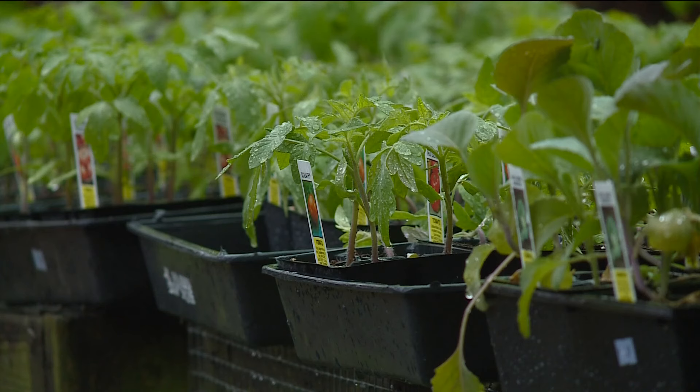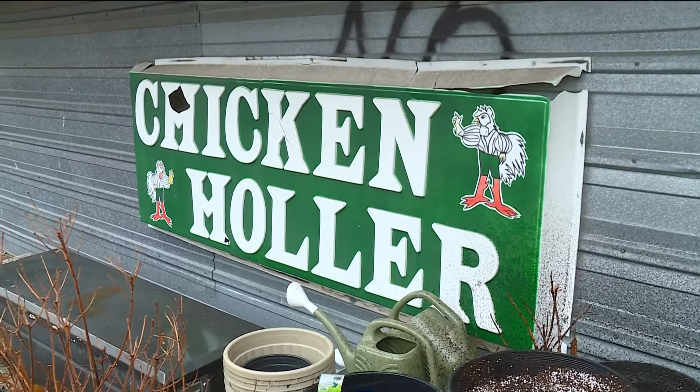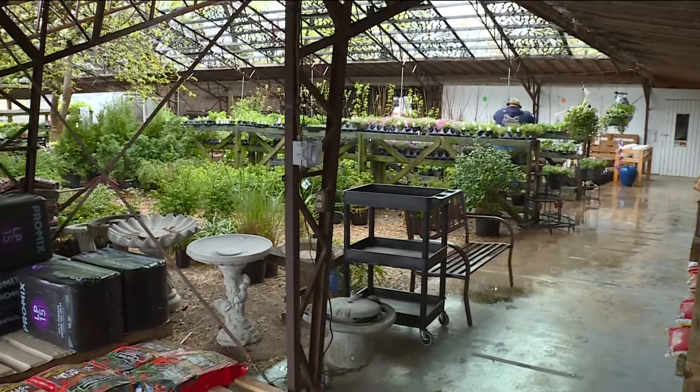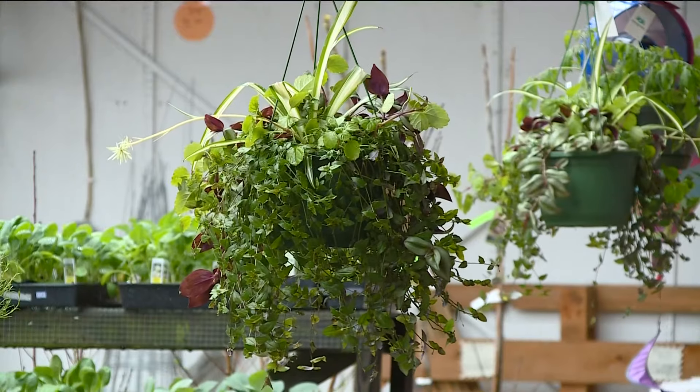Annual flowers — the ones that don't come back every year — they cannot have anything 32 degrees or below. It will totally kill them. If you thought to get a head start on your gardening this year, you may need to take some steps to protect your plants this week. With temperatures expected near freezing in 5 Country, you may not be the only one who needs bundling up.